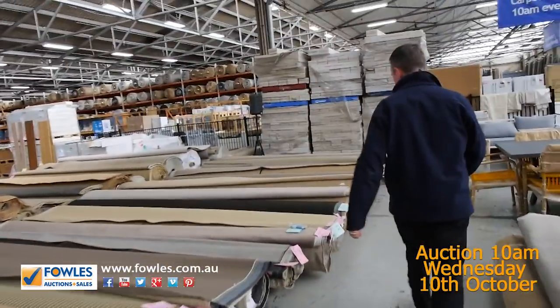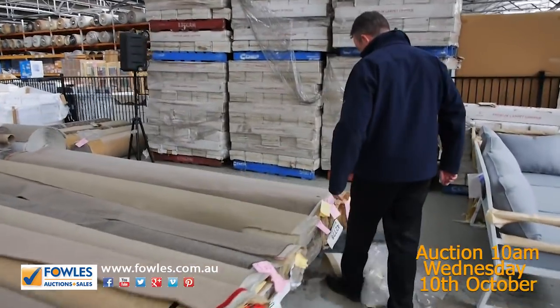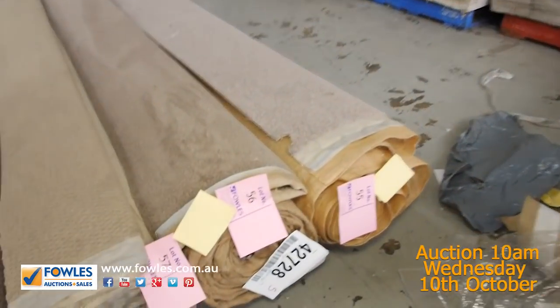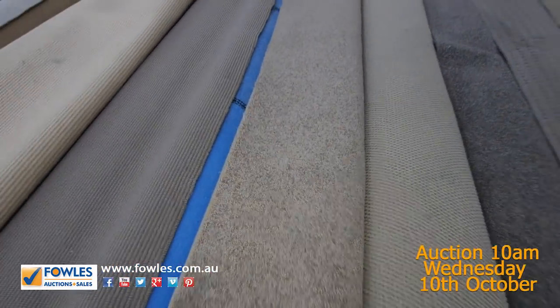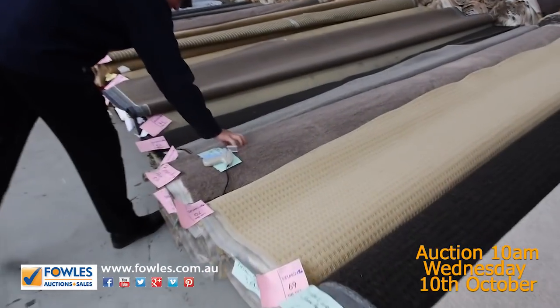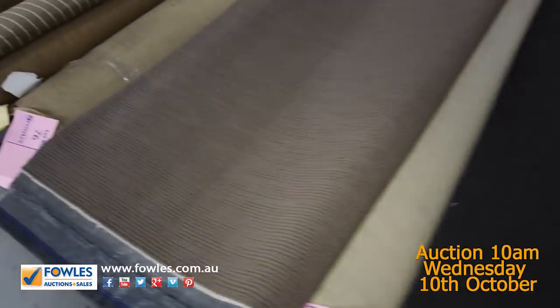Moving along here we've got some nice individual rolls again. Have a look at these nice brown twist piles — there's some good quality wool carpets getting through here. This one here is a 50-ounce 100% wool twist pile, which would only retail around $300 a metre out the door. If we only get $25, so be it — it'll probably make a little bit more than that. But we've got some nice plush piles and twist piles. The nylon carpet's always hard to bring a good bid for money.